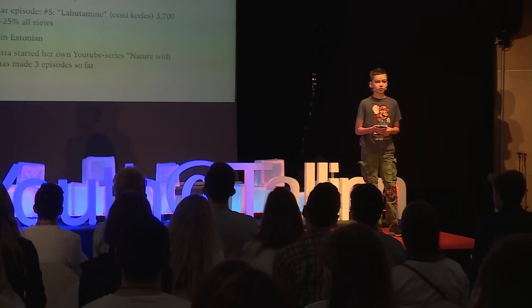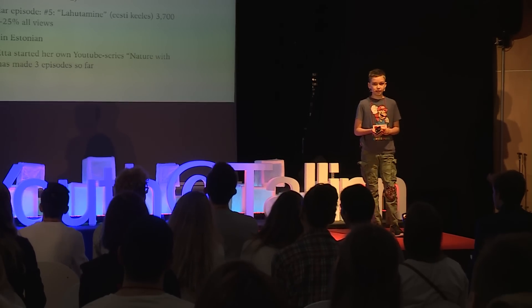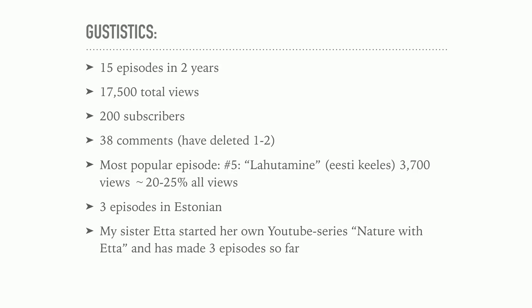Here are some statistics about my channel. In the first episode, I didn't really get many views — they were mostly my mom and dad's friends who watched it, and they enjoyed it, so I made more videos and got more views. Eventually I started getting spam, so I deleted some of that. I have made some episodes in Estonian because my Estonian friends have requested it, but I mostly make episodes in English because way more people speak English than Estonian. My sister Etta started her YouTube series on my channel called Nature with Etta and has made three episodes — she wanted to make YouTube videos like me, so I let her do some on my channel.